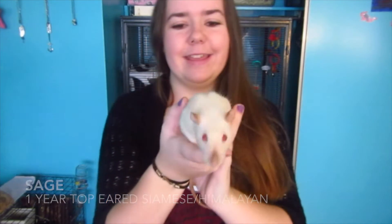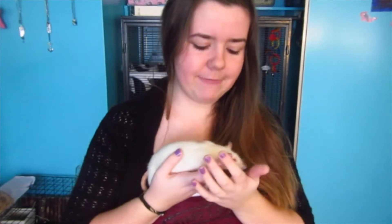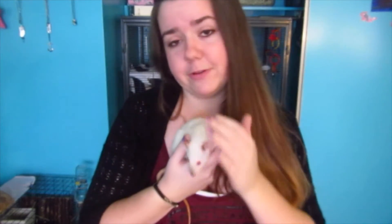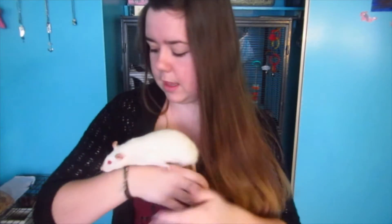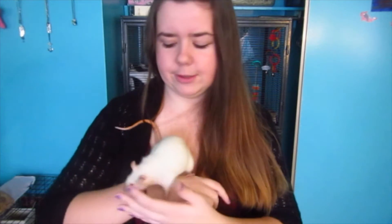The next one is Sage, Jello's sister. She is the most adventurous one. She did have a bad experience when she was a baby, so she is a little skittish and scared, but she's perfectly fine right now. She is a one-year-old Himalayan or Siamese, just like her sister Jello.